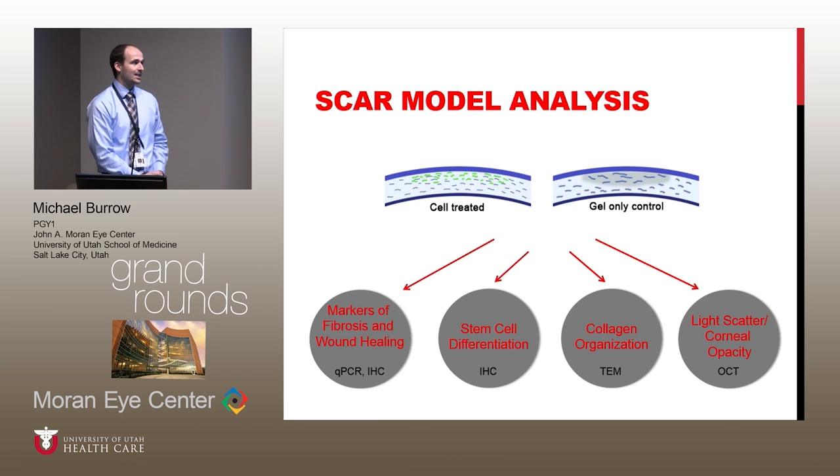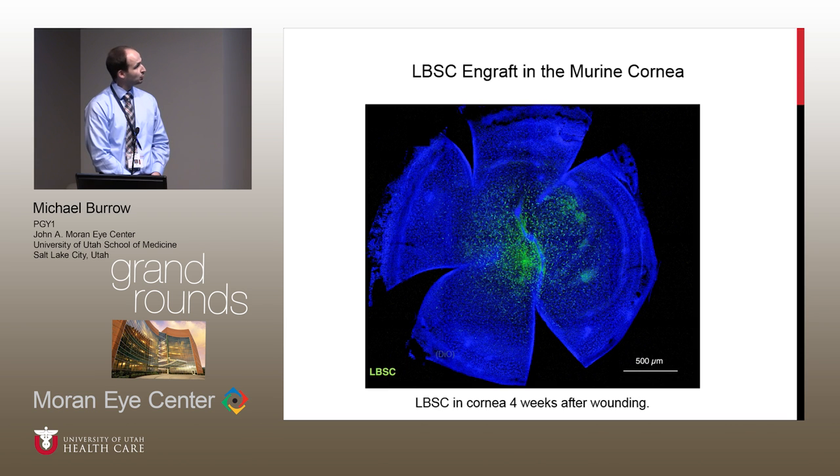To analyze this, there were four main facets we wanted to look at: markers of fibrosis and healing, which we assessed using qPCR and immunohistochemistry; stem cell differentiation; collagen organization; and light scatter and corneal opacity. We were able to identify the human corneal stem cells labeled with DiO existing in the murine cornea. We followed them up to six or even nine months afterwards and they were still viable.